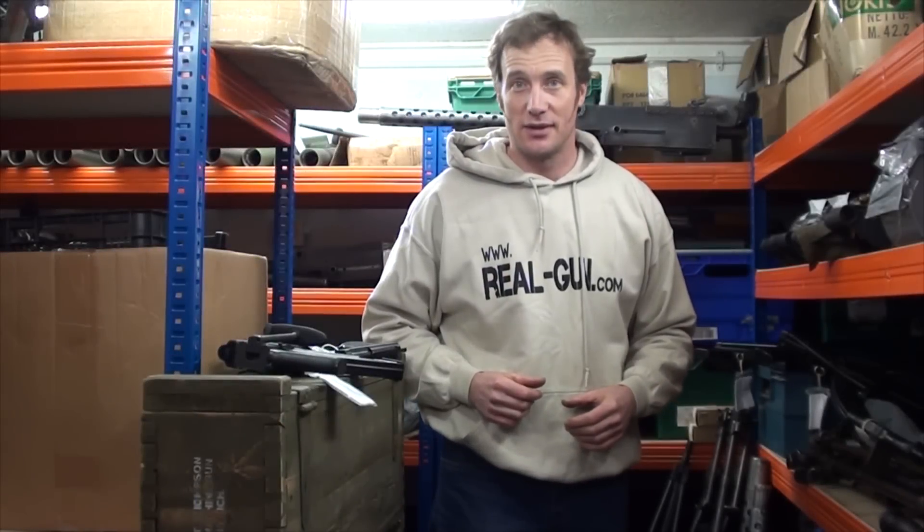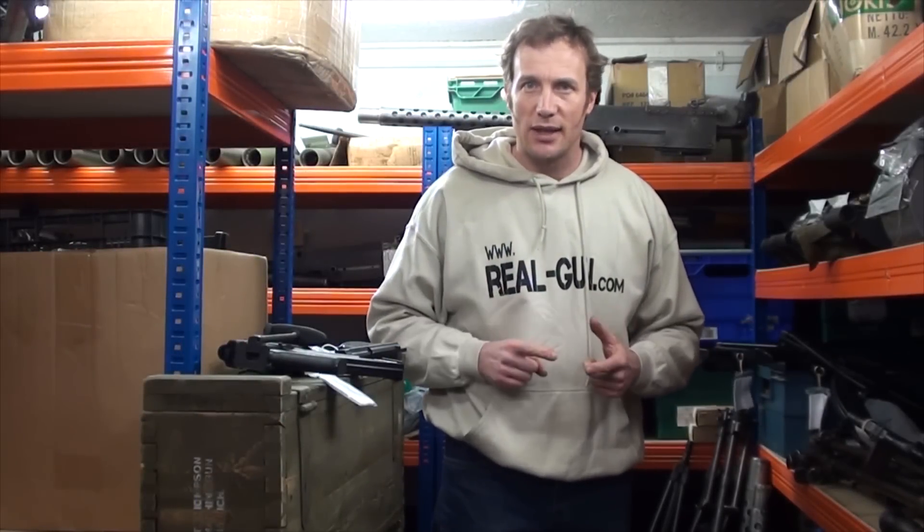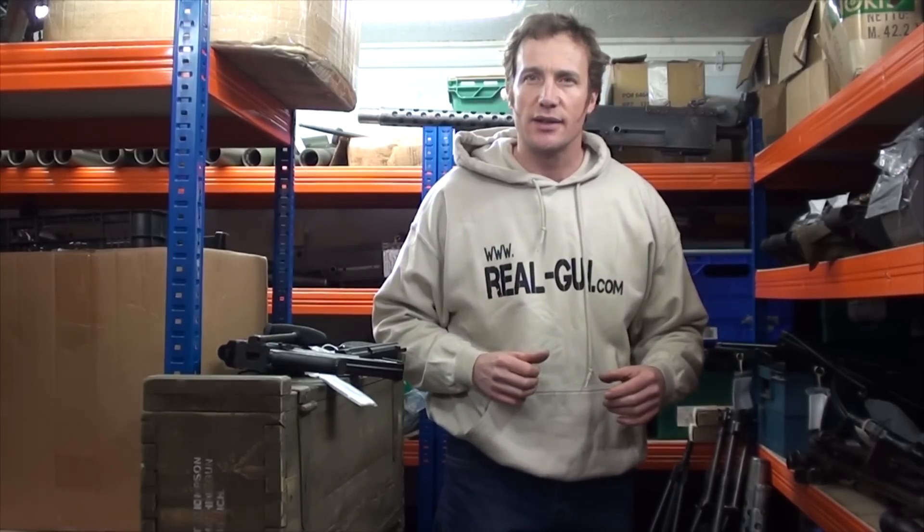Hi there, I'm Dan from RealGun.com. Welcome to the Gun Cave. As well as our range of paintball guns and replicas, we also have a comprehensive range of deactivated guns.